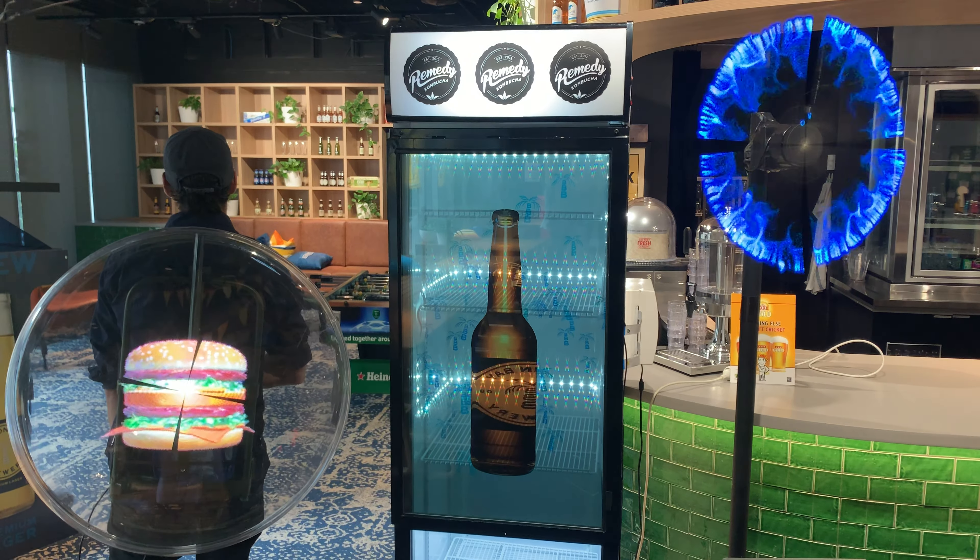What you're looking at here is a transparent LCD screen mounted to an upright fridge, holographic fans mounted on the right as a single installation, and on the left a mobile one that we've mounted so they can roam around the city, both walking or on bikes.